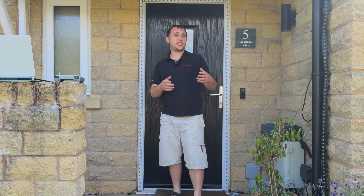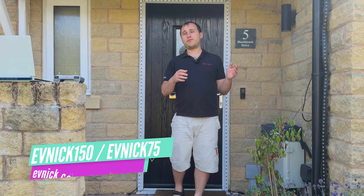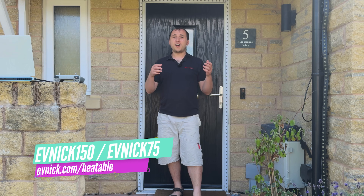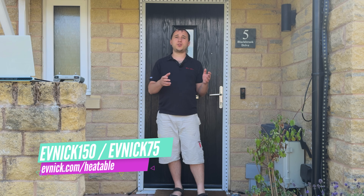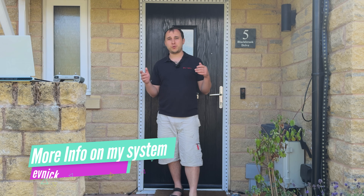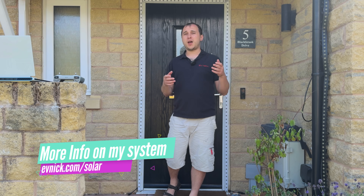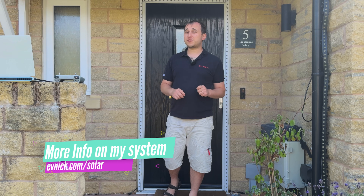Using some utility tricks and batch tricks, which we'll go into in this video. We'll also be able to answer whether you should go for Heatable. If you go to evnic.com/heatable you will get £150 off a Heatable solar install with or without a battery system. There's also more information at evnic.com/solar if you're wanting a battery-only system or to read my full review about solar.